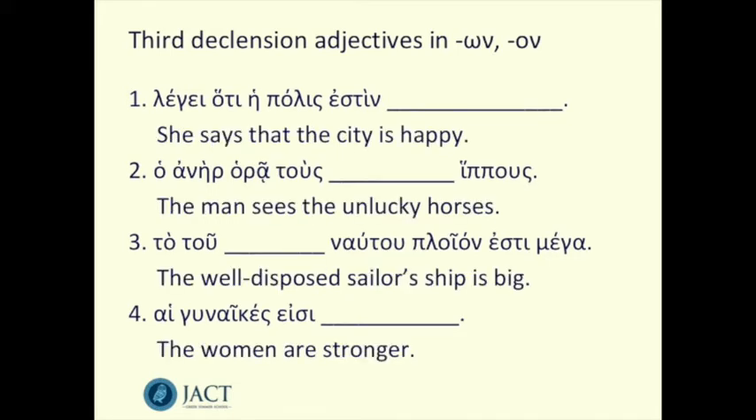Here are the four sentences now with my suggested English translations. The first should mean 'she says that the city is happy.' The second should mean 'the man sees the unlucky horses.' The third should mean 'the well-disposed sailor's ship is big.' And the fourth should mean 'the women are stronger.'